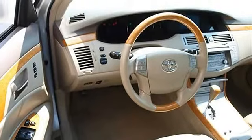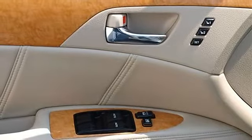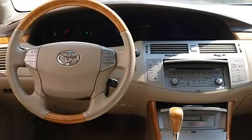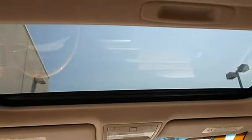Power driver seat, cloth bucket seats, driver lumbar support, pass-through rear seat, second-row bench seat, adjustable steering wheel, steering wheel audio controls, trip computer, power windows, power door locks, keyless entry, remote trunk release, cruise control, vehicle anti-theft system.